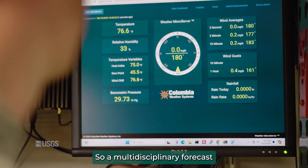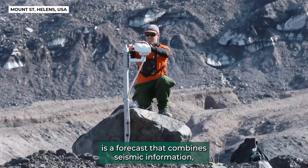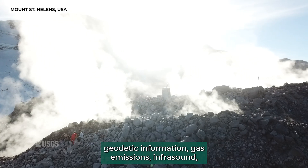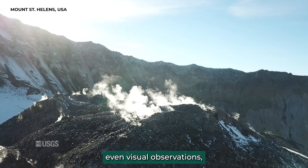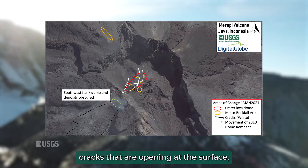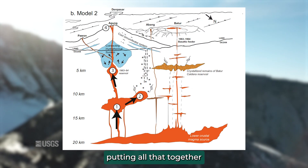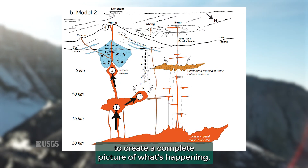A multidisciplinary forecast is one that combines seismic information, geodetic information, gas emissions, infrasound, even visual observations — cracks that are opening at the surface, sounds that people are hearing — putting all that together to create a complete picture of what's happening.